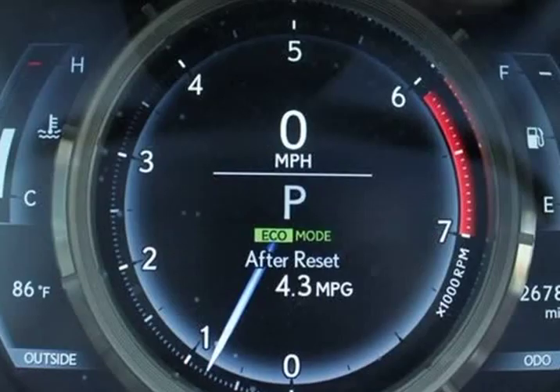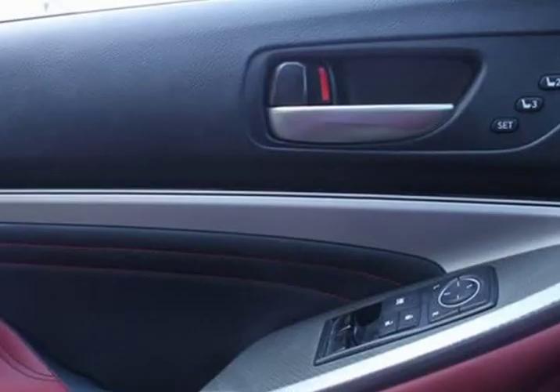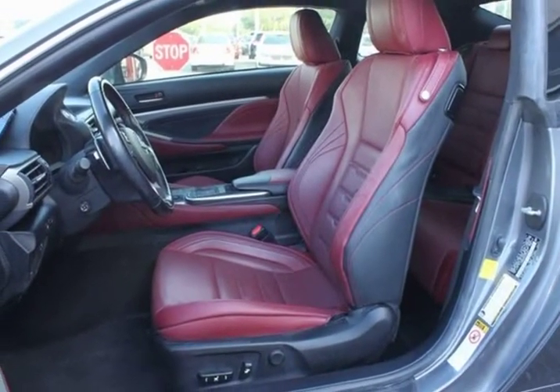Cargo net, CD player, driver seat memory, electrochromic outside mirrors, F-Sport front fender badges, F-Sport new lux seat trim, F-Sport package with summer tires and moon roof, F-Sport shift knob.